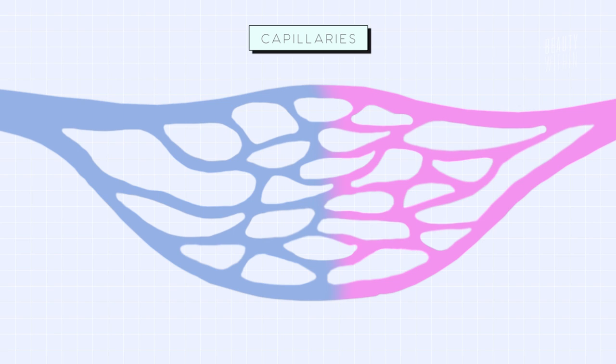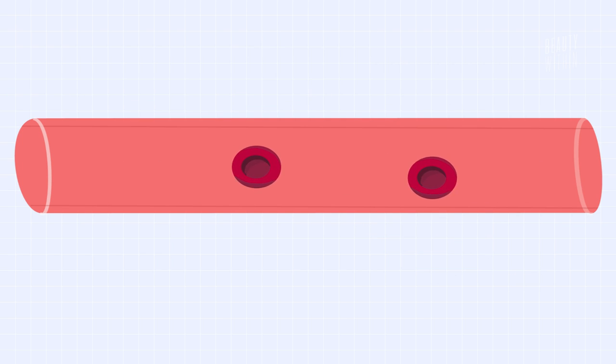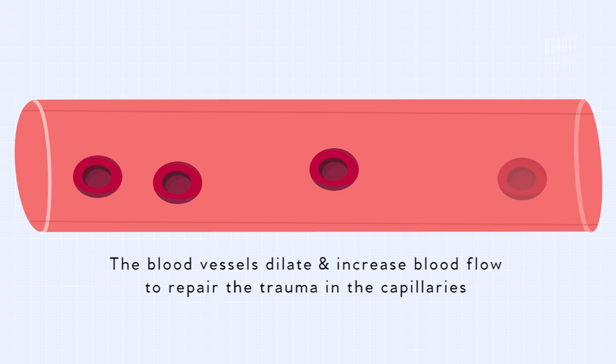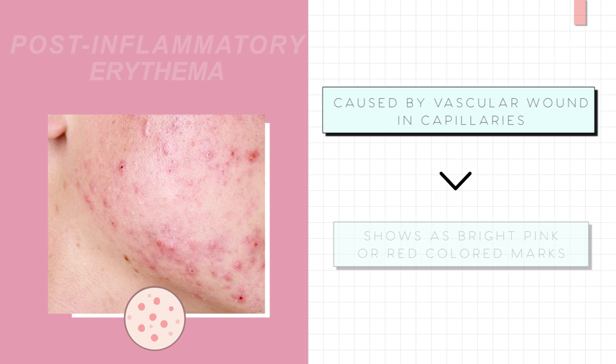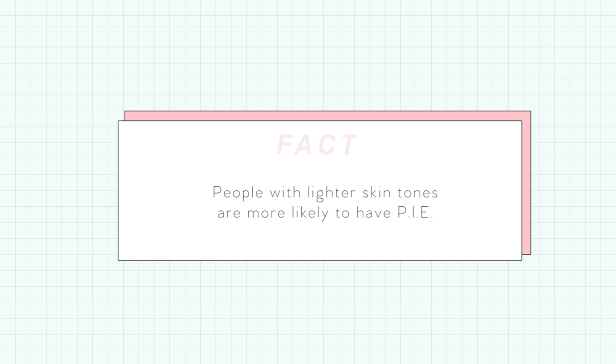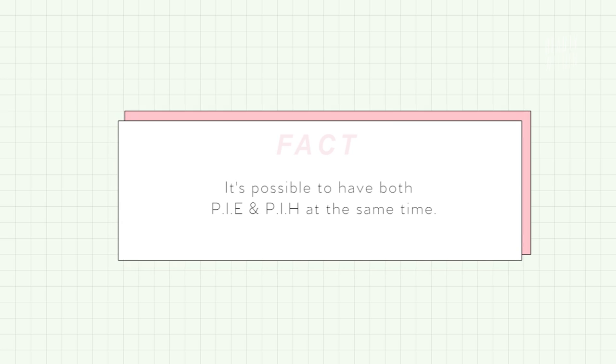PIE results when the skin's capillaries are broken, and the skin is trying to heal itself by dilating the blood vessels to increase blood flow. That's why if you see pink or red colored marks on your skin, it's most likely that you have PIE. Generally, people with lighter skin tones are more likely to have PIE instead of PIH. When you pick at your skin or pop a pimple, you're further wounding your skin and causing even more inflammation, which makes it longer to heal and in worst cases leads to permanent scarring.